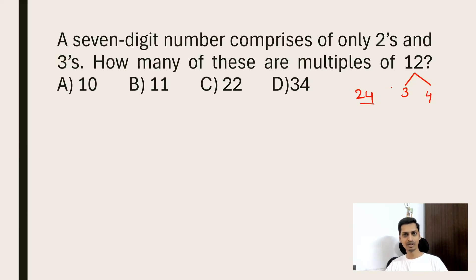Now we need to understand the divisibility criteria for 3 and 4. To check if a number is divisible by 3, take this example: is 20202 divisible by 3? Yes, because 2 + 0 + 2 + 0 + 2 = 6, and 6 is divisible by 3. So you add all the digits — if the sum is divisible by 3, then the number is also divisible by 3.